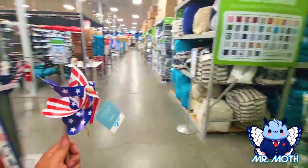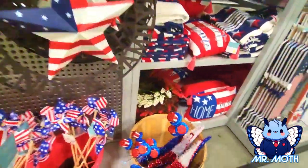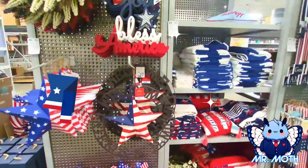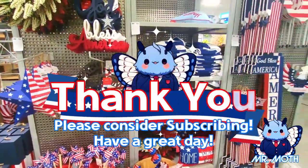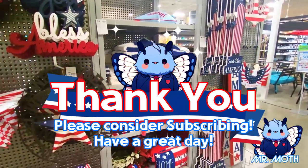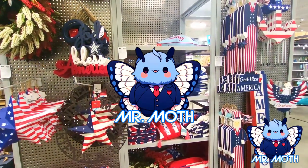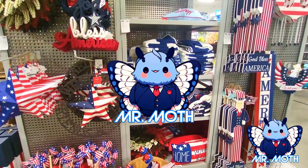$2.99. Cool. I think that's it over here for 4th of July stuff. Thanks guys for tuning in — if you like what you see, please subscribe and I'll catch you in the next video. Peace!